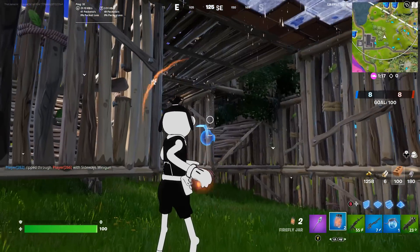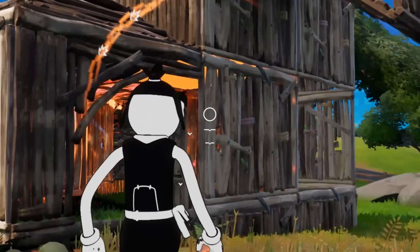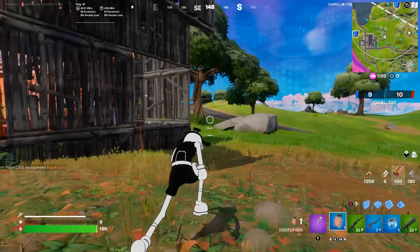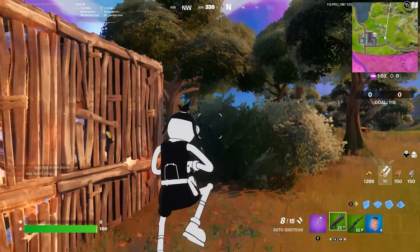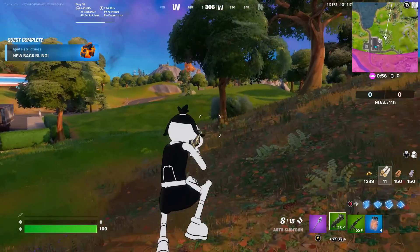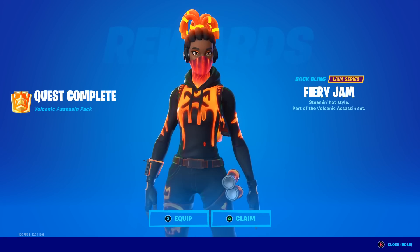This time I built a really random huge box made out of a ton of structures and throw the firefly in. It's working super well — 91, 100! We got one of the first items, the back bling. Returning to the lobby — yes, Fiery Jam! It also shows the skin preview, though we haven't unlocked the skin quite yet.